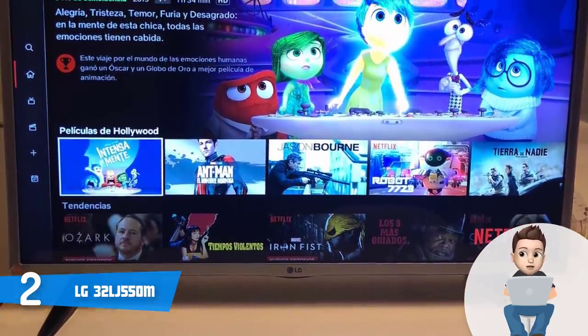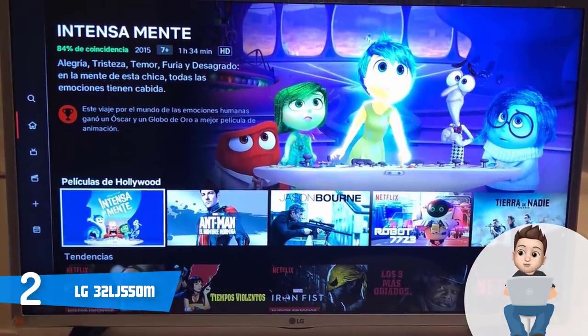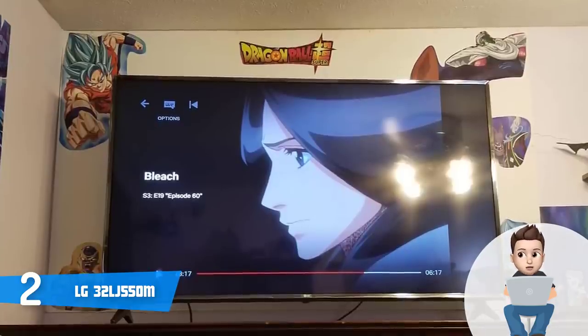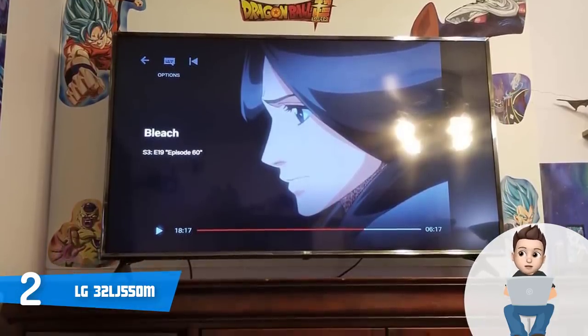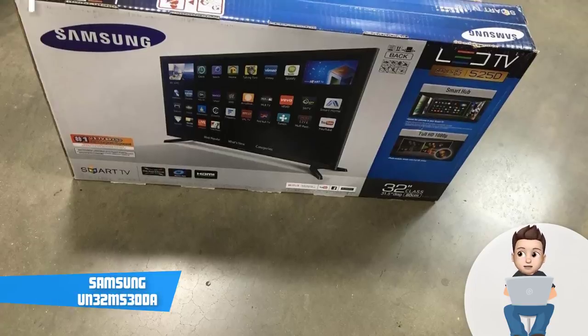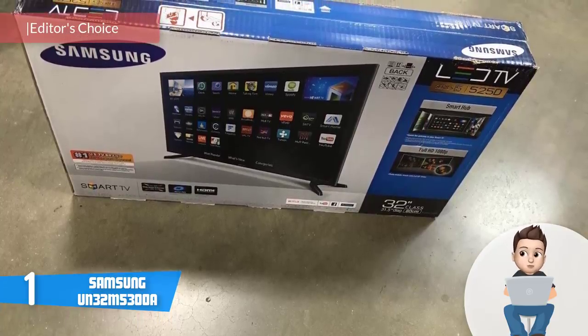This TV runs on the webOS platform, which gathers the most popular streaming video apps that you can access anytime to watch dozens of available series and TV shows. Overall, I strongly recommend considering the LG 32LJ550M as your next purchase — dozens of users are satisfied with its performance.